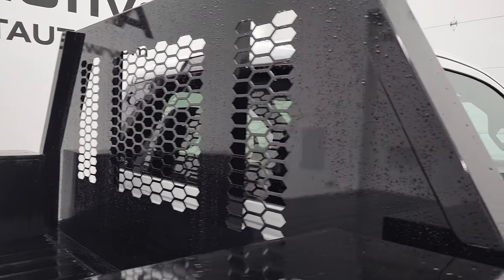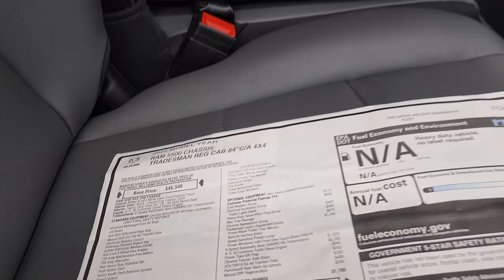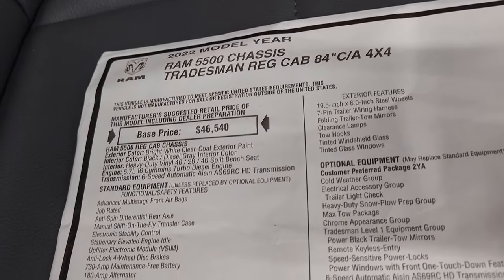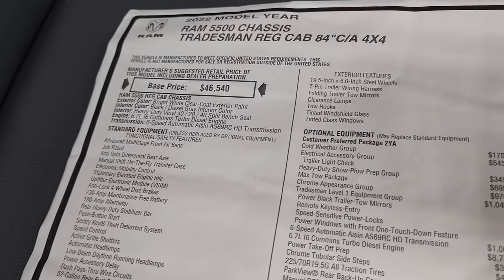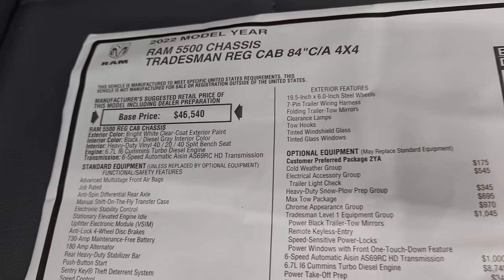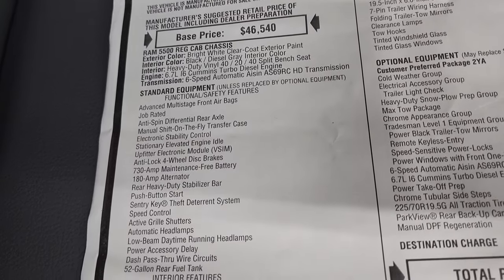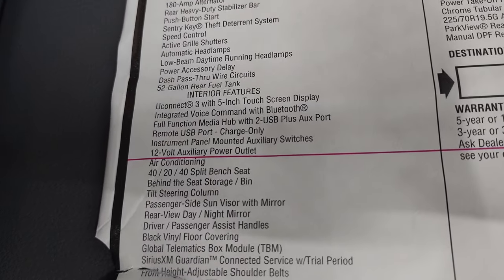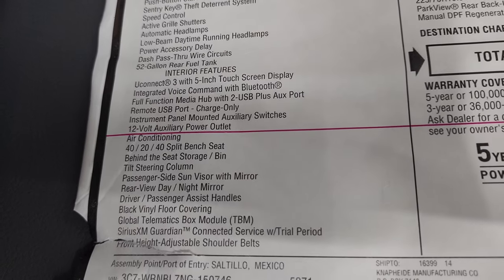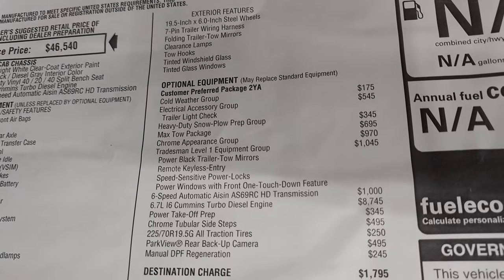Then you get the back rack. Taking a look at the original window sticker — keep in mind the MSRP on here is not the price of the truck because of the upfit; it is much higher than that. You can see all the options this truck has: the 6.7-liter Cummins diesel, six-speed automatic AISIN transmission. Standard equipment includes a 52-gallon fuel tank, Uconnect 3 with a 5-inch touchscreen, and more.